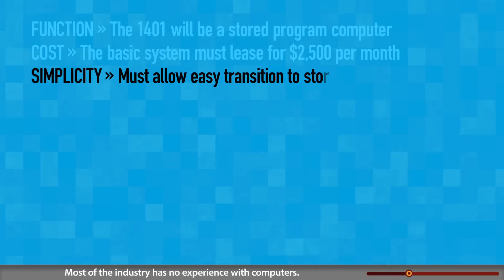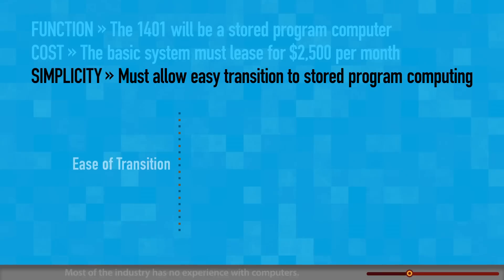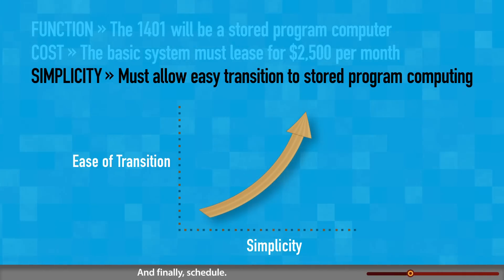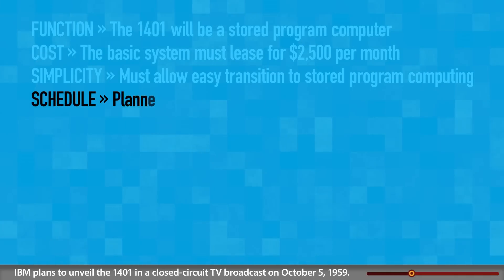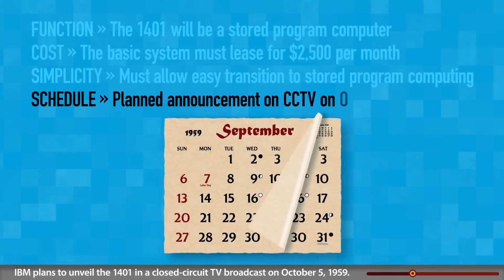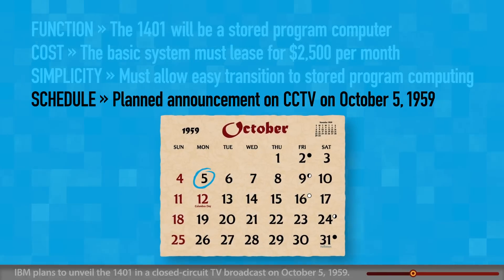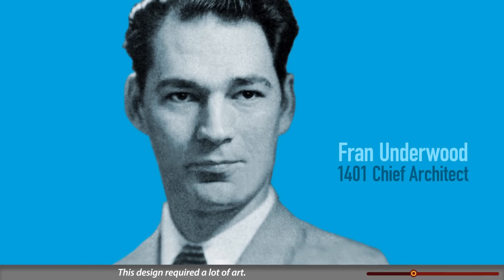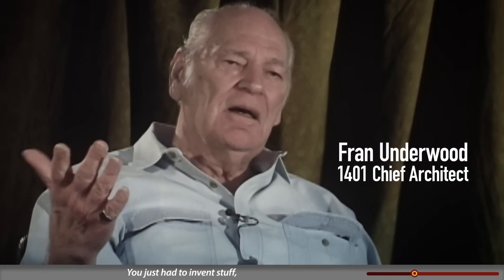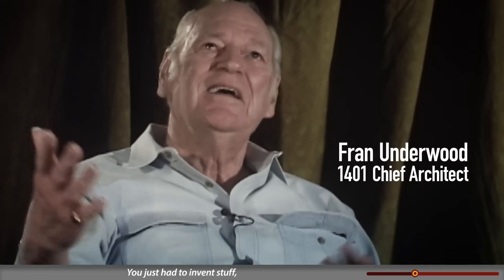Third, simplicity: most of the industry has no experience with computers, so the machine must be simple for an easy transition. Fourth, schedule: that was 'more or less as soon as possible.' IBM plans to unveil the 1401 in a closed-circuit TV broadcast on October 5th, 1959.